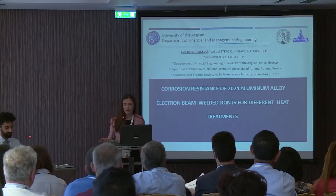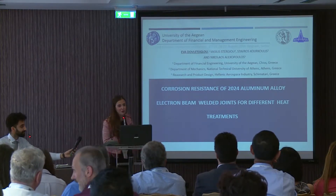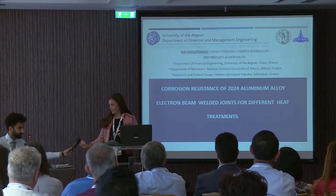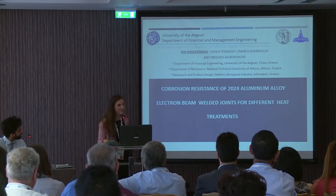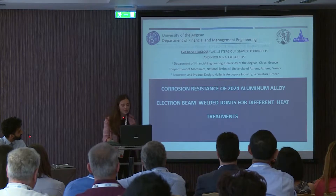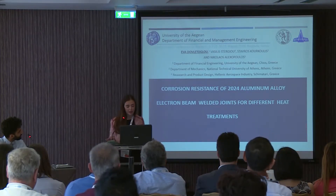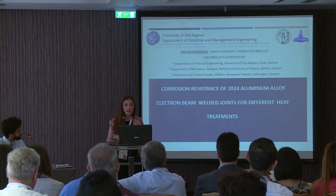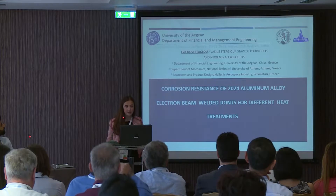Sorry for the delay. I think that you will hear of me. My name is Eva Kledeliu. I'm from the University of the Union, Greece. My presentation today is about corrosion resistance of 2024 aluminum alloy, electrons in welding joints, and heat treatments, in collaboration with the National Technical University of Athens and the Hellenic Aerospace Industry.